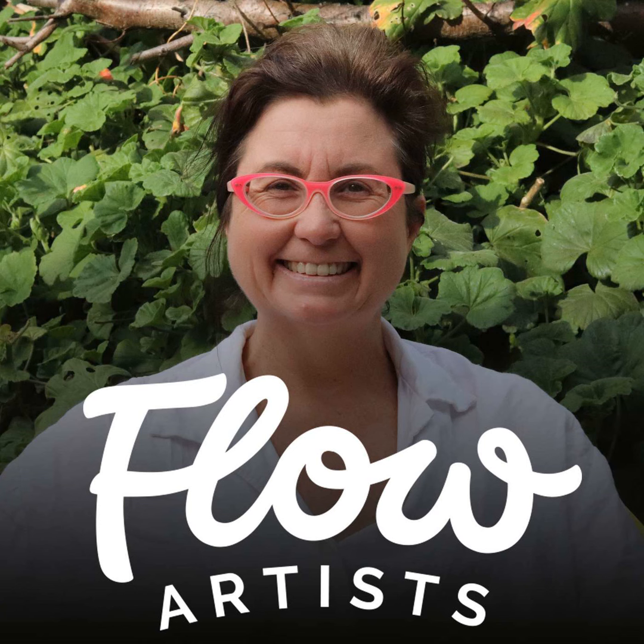Hello! My name is Jo and this is the Flow Artist Podcast. Every episode, we interview inspiring movers, thinkers and teachers about how they find their flow and much, much more.